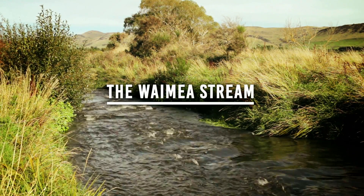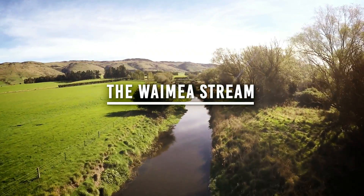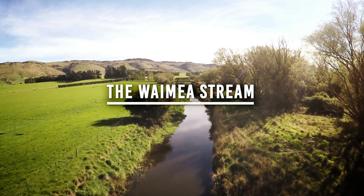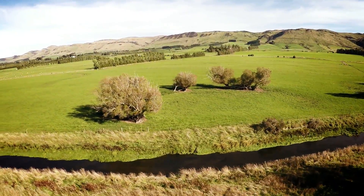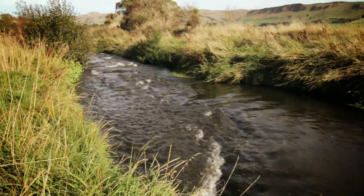The Waimea Stream is located an hour's drive north of Invercargill. Flowing through the countryside of New Zealand's deep south, it feeds the Matilda River, a river internationally recognized for brown trout fishing in New Zealand.